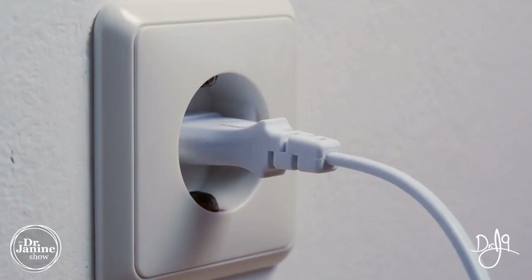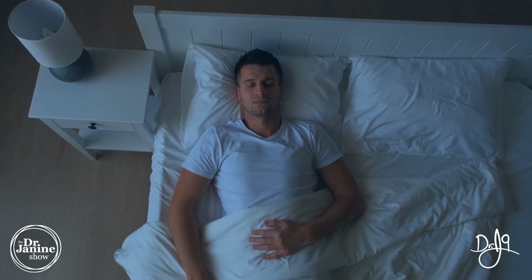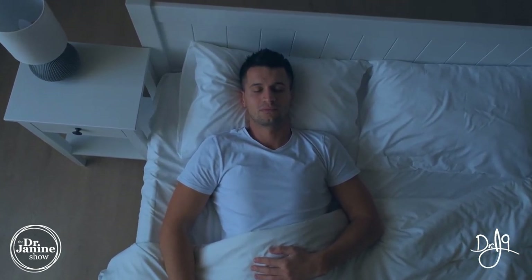Electromagnetic fields and that radiation — you don't want that around you when you're sleeping. You want to create that perfect environment for sleep. This is a good window of the day where, if you can create that sanctuary for your sleep that really limits EMF exposure, it's going to be really important for your overall health and longevity.